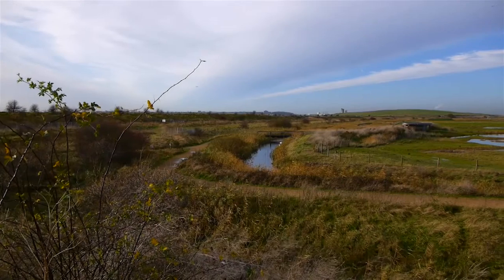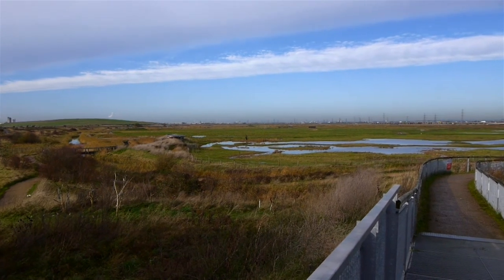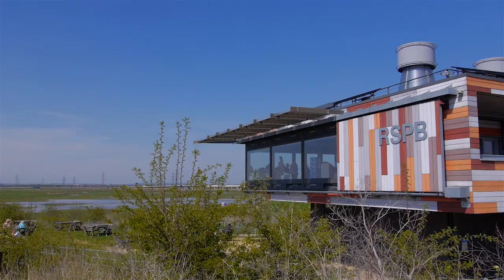Reynham Marshes is just a few minutes' drive from the Dartford Tunnel, which makes it one of the most accessible wildlife reserves in the south-east. It takes about an hour to walk around the reserve, and there is a good café at the visitor centre.